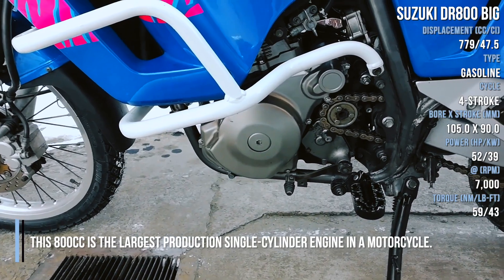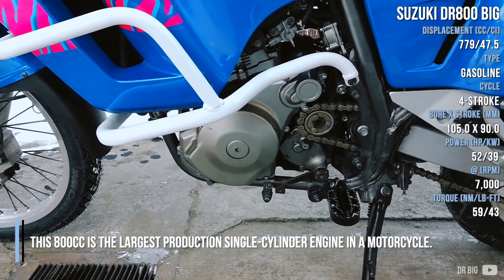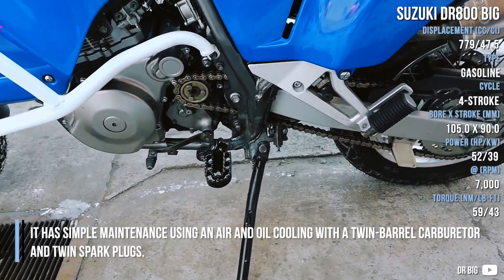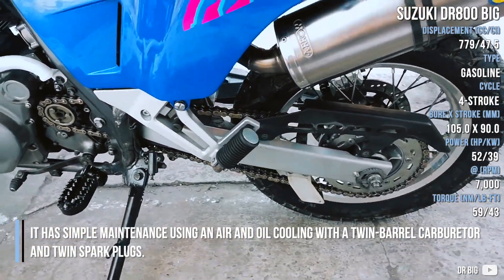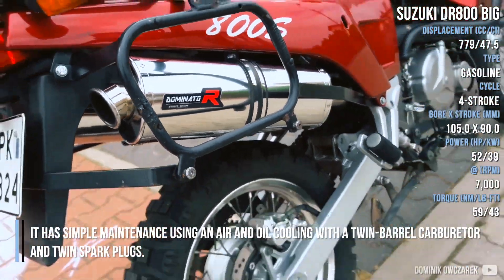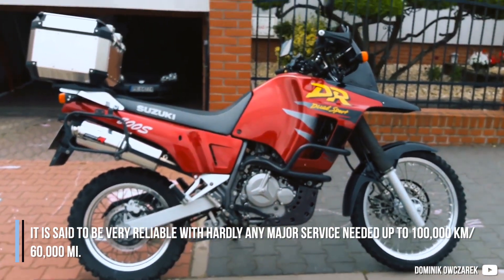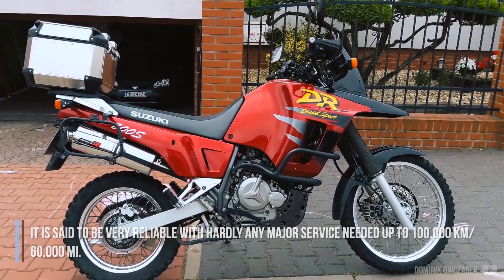This 800cc is the largest production single-cylinder engine in a motorcycle. It has simple maintenance using an air and oil cooling with a twin barrel carburetor and twin spark plugs. It is said to be very reliable with hardly any major service needed up to 100,000 kilometers.